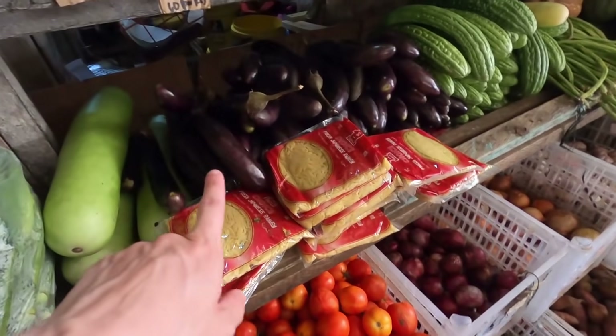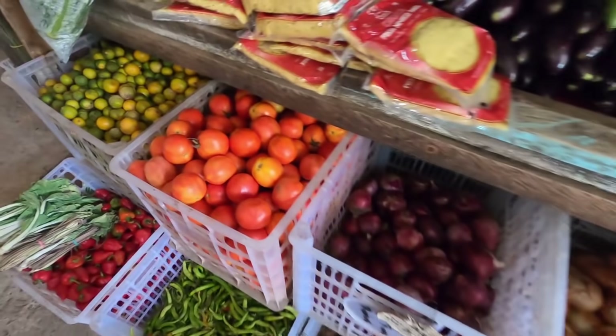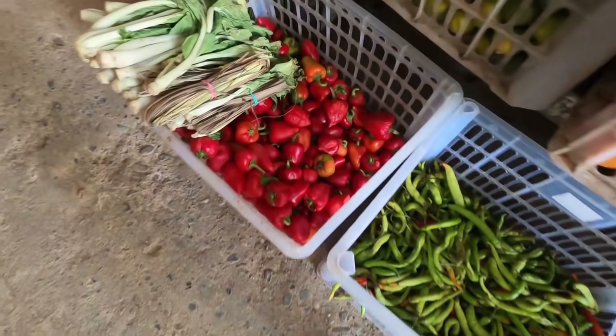We have eggplant here, and then down here sweet potato - probably got some of those. Tomatoes as well, I'll get those today. And we got green chili peppers and red ones as well.